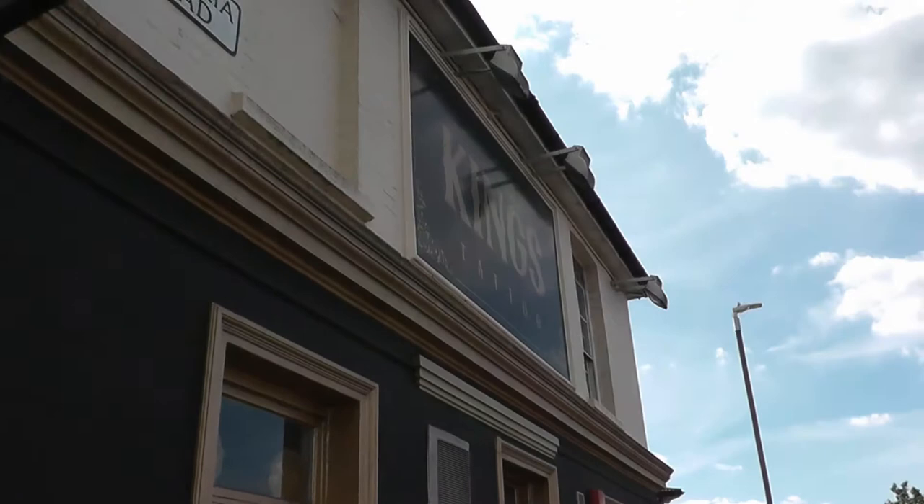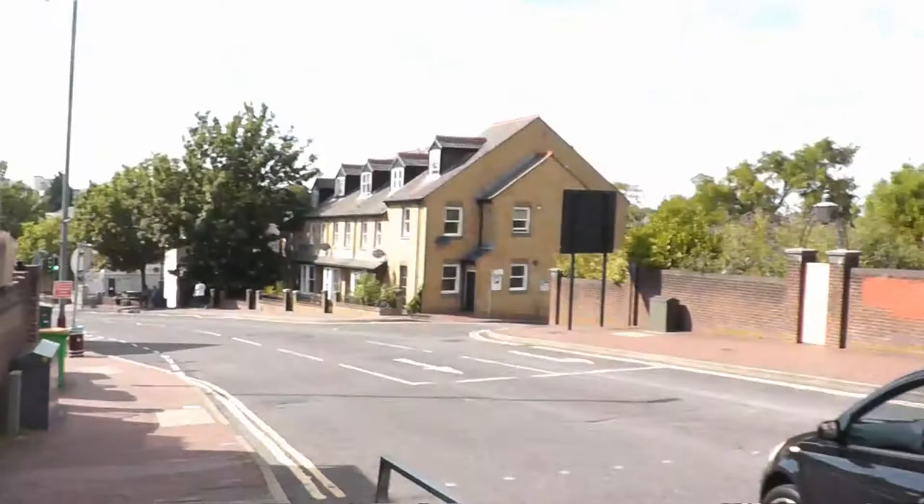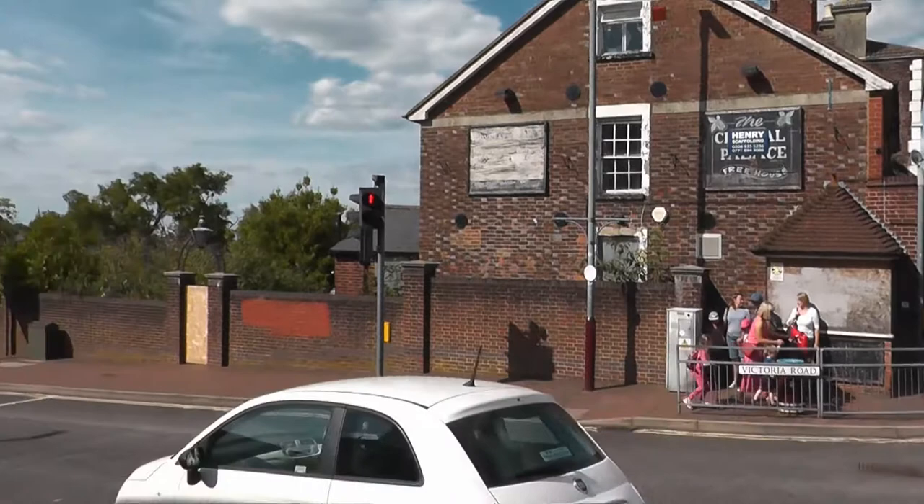This building here, currently known as King's Tattoo, used to be the Forrester's Arms pub and my granddad used to drink in this pub and that one across there, the Crystal Palace.